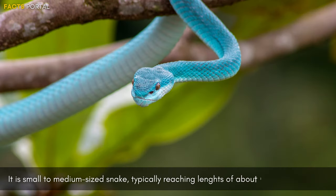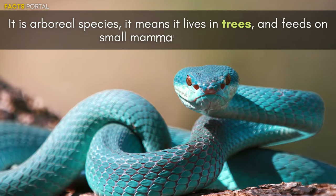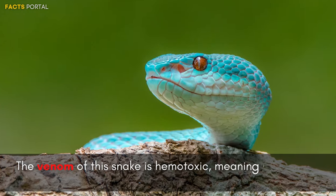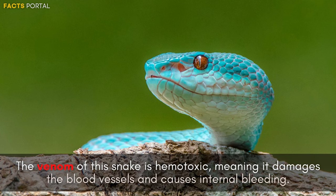It is a small to medium-sized snake, typically reaching a length of about 1 meter. It is an arboreal species, meaning it lives in trees, and feeds on small mammals and birds. The venom of this snake is hemotoxic, meaning it damages the blood vessels and causes internal bleeding.